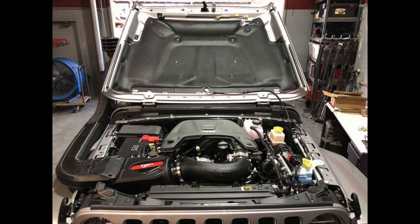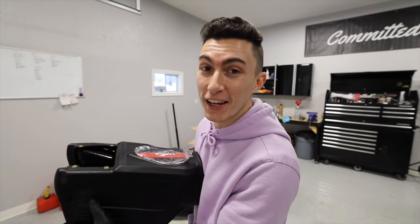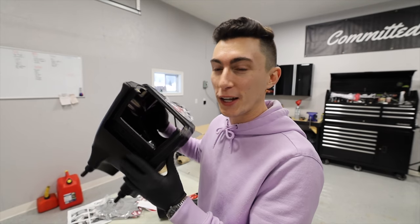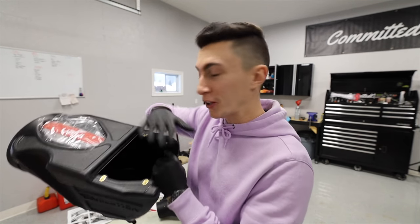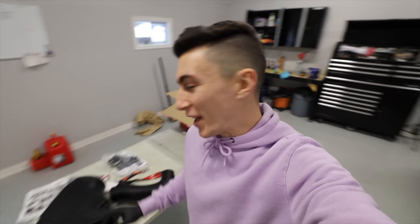The coolest part about this intake for me is the snorkel compatibility. I don't know if I want a snorkel on my Jeep — snorkels can look cool, but they're more for practical use. InGen actually makes a snorkel for this exact box and they're in the final stages of production. When I decide to get the snorkel, I already have everything required. Instead of bolting on the little dust cover piece, you bolt the snorkel here. That's why I got this — I don't want to fully cancel out the ability to one day run a snorkel. Cutting the hood and putting a snorkel there just scares the hell out of me for now, so we're just going to do this. I'll leave the link in the description below.